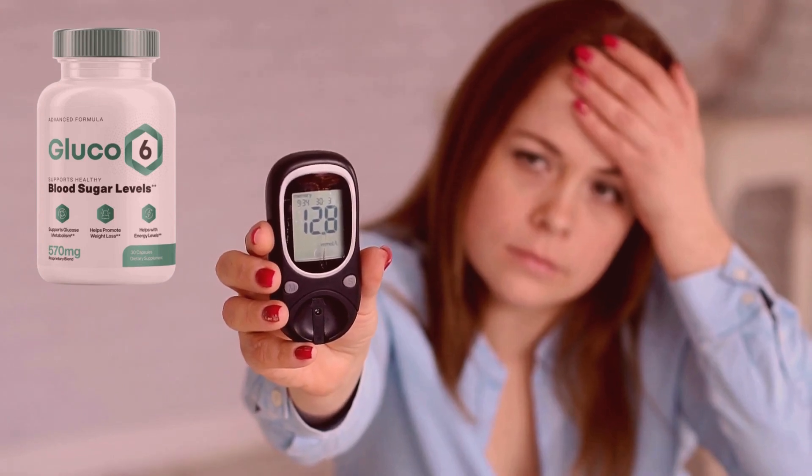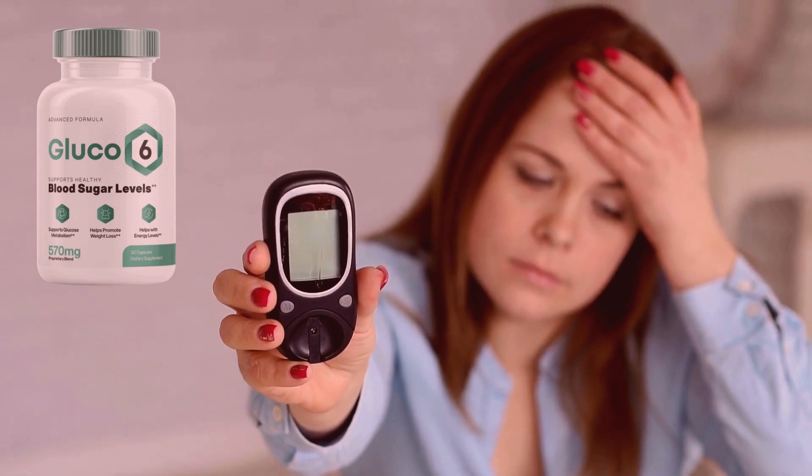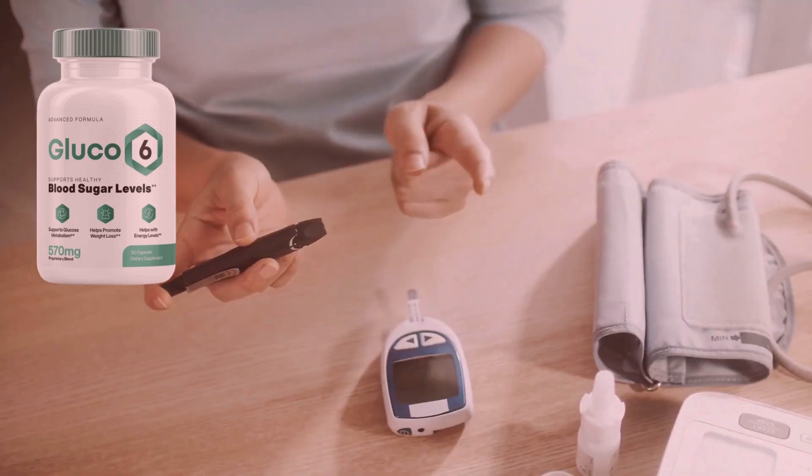Hello, my name is Anna. I'm 48 years old, and today I want to share my experience with a product that has transformed my life: Glucose 6.